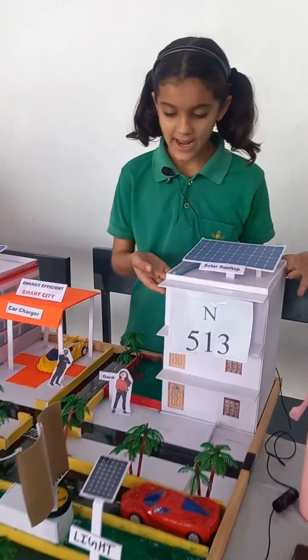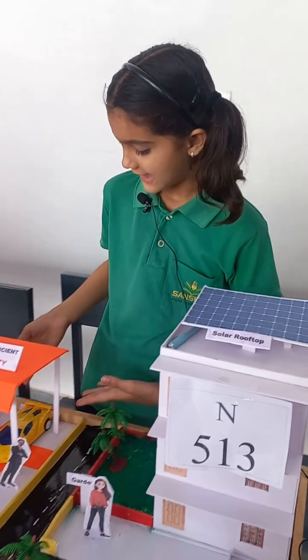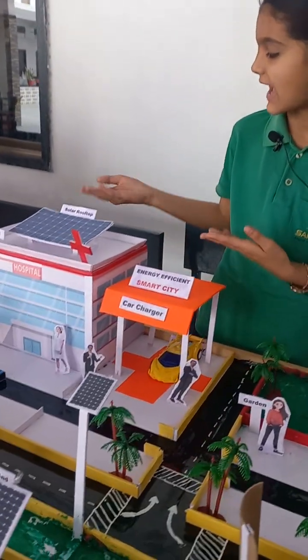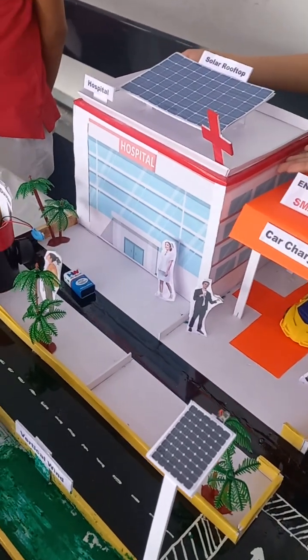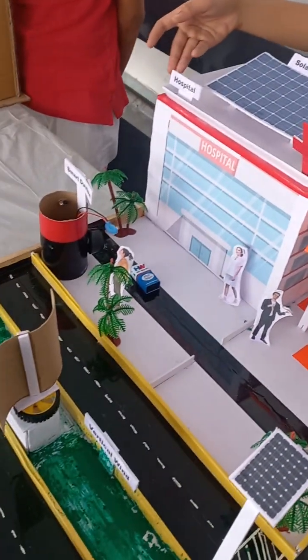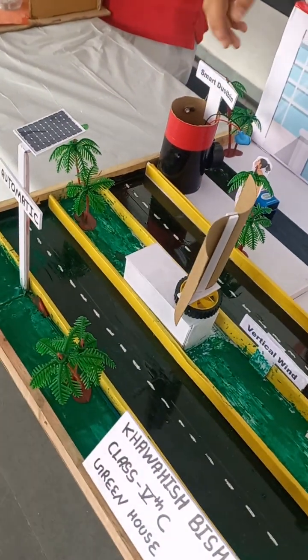That's a solar rooftop, and near the rooftop a small garden and road. That's a charging car. That's a solar rooftop, and in the back side that's a hospital where passengers give up their checkup, and that's a smart dustbin.